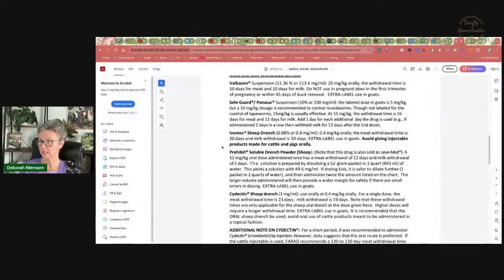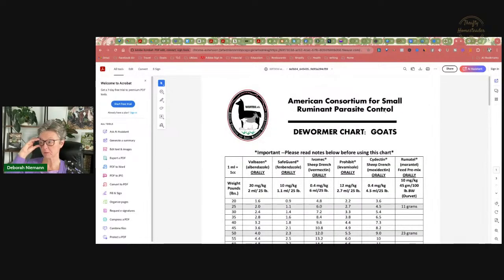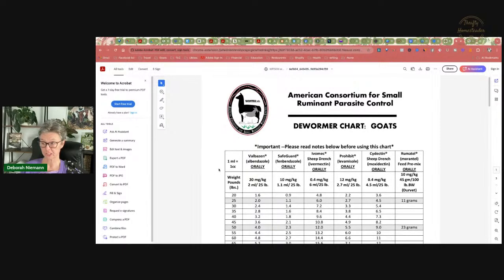Down here you also have information on milk and meat withdrawal. If you use ivermectin sheep drench, the meat withdrawal time is 20 days and the milk withdrawal is 20 days. So it's kind of a long time to be dumping milk, which is one reason I'm not super crazy about using it unless absolutely necessary. For those of us with milk goats, we don't really like dumping our milk. Be sure you have the form with the Wormax logo on it, because that is the most current version. If it just has the name across the top, that's one of the older charts, which does not have all of this information on it.